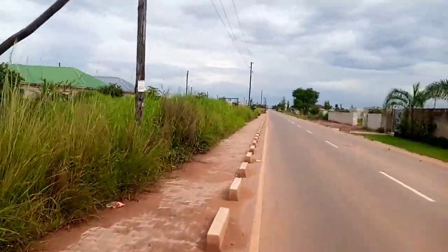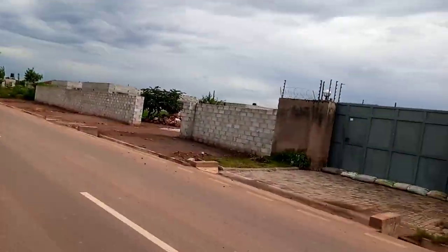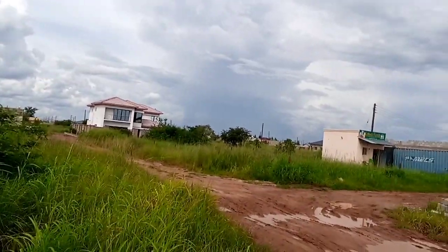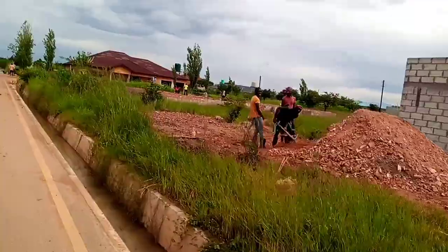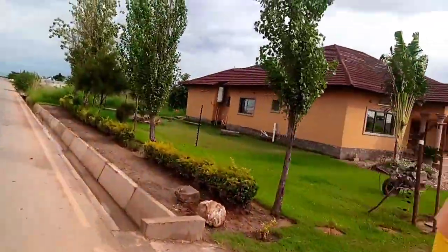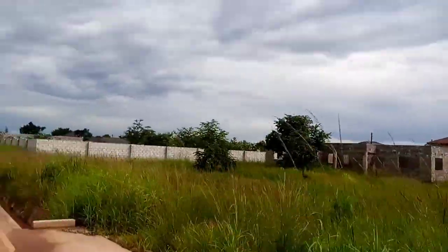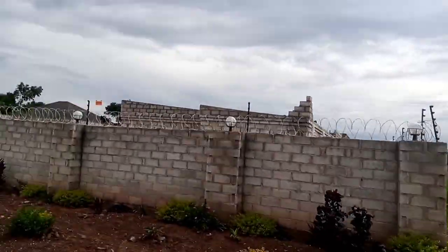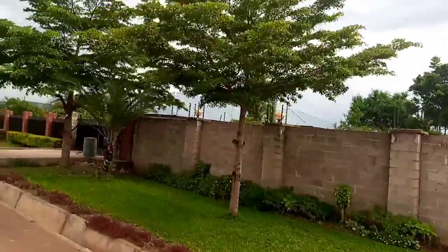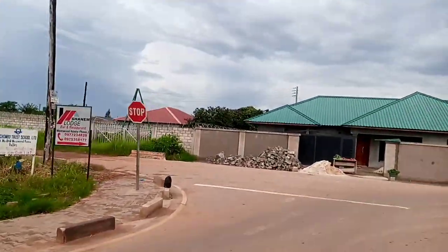Welcome back to my channel. I'm so excited that you clicked on this video. Today I want to show you another place where there are some housing estates. This time around, I'm in Minwood Ndeke, popularly known as Minwood Airport. Minwood Ndeke is located 25 kilometers from town, or from the central business district — 25 kilometers. It can take you roughly 40 minutes, depending on the traffic situation, if you are driving.